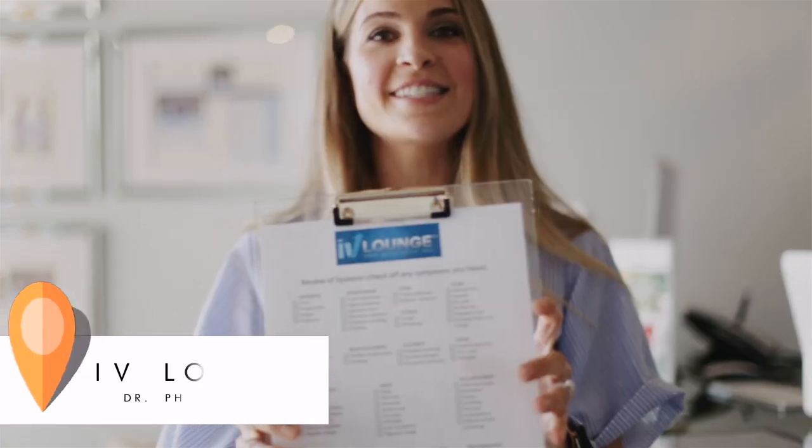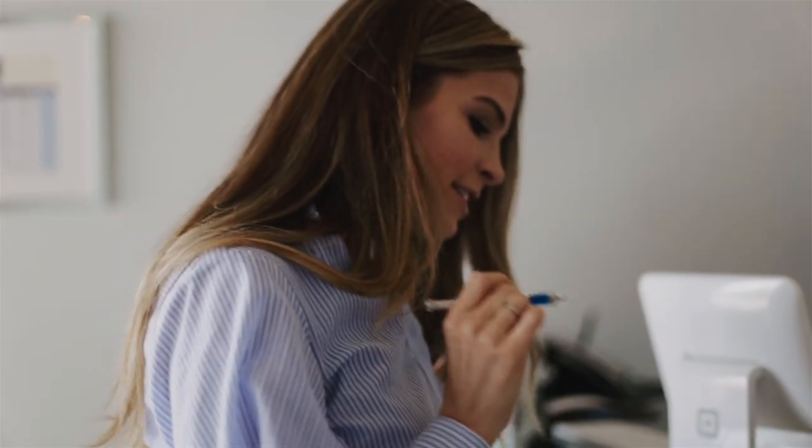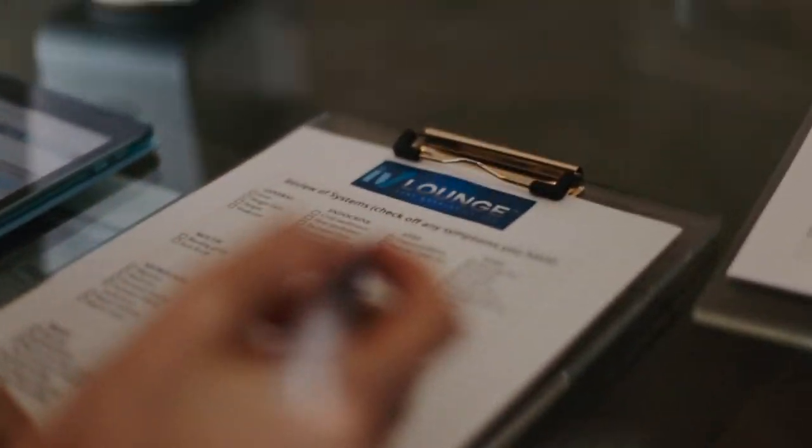When you walk in, this is what you're going to get — a review of symptoms. You check off any things you might be dealing with so that they can customize a treatment just for you. Let's take a look at what I'm dealing with these days. Fatigue is at the top of this list, but you go through the list and anything specifically that you want them to treat with the IV infusion, they can help you with.